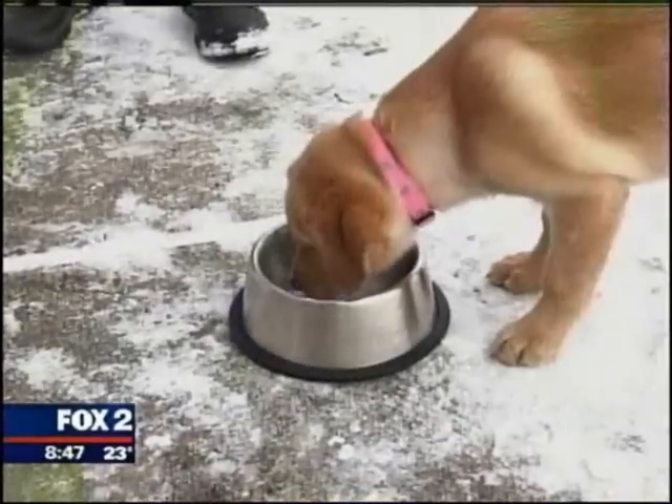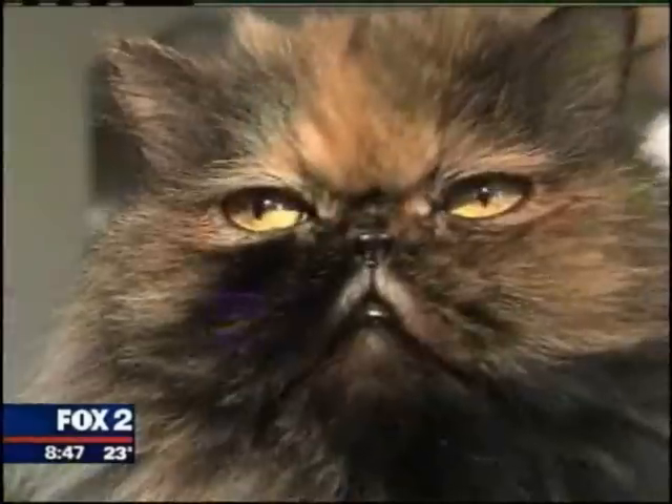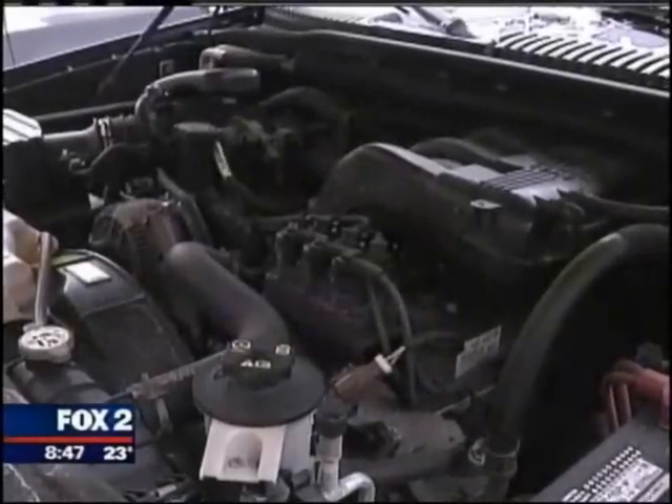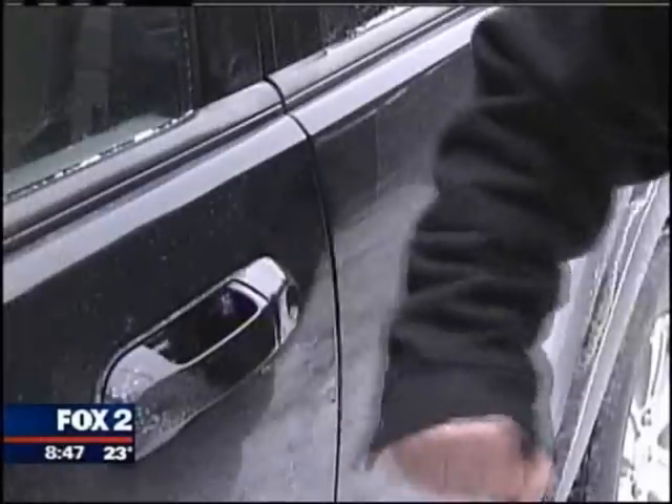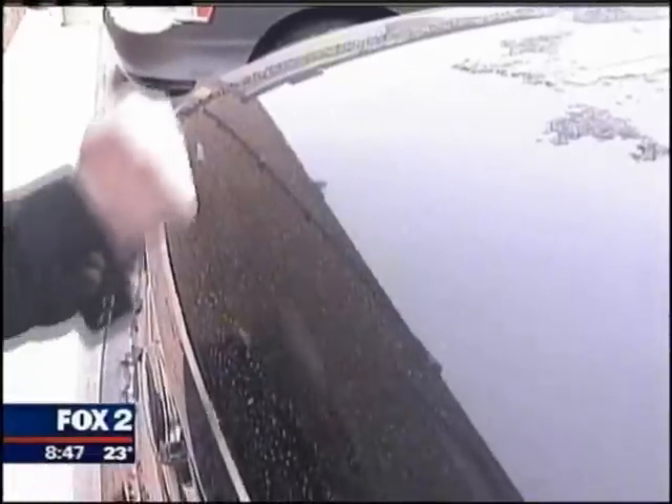Change their water regularly — it doesn't take long for a bowl of water to freeze solid in these temperatures. Outdoor kitties or strays will do anything to stay warm, including finding refuge near your car engine or tires. Give a nice wrap on your doors and hood before starting your car to try and scare them away.